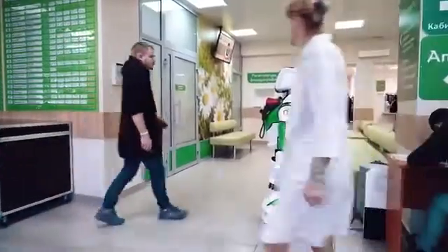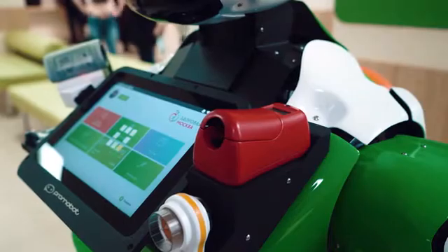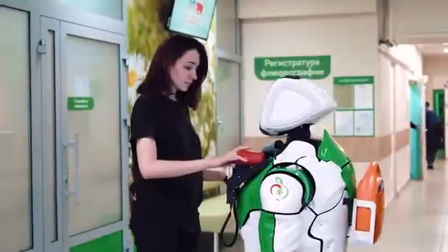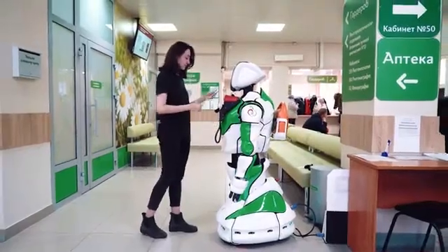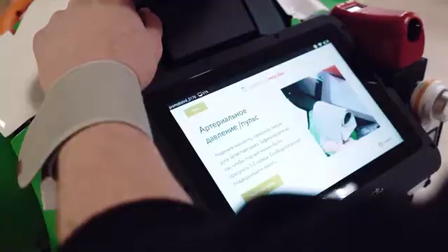Sugar level monitoring is critical for patients with diabetes. With the help of the robot, the measurement can be carried out in any public place. A non-invasive blood glucose meter measures blood sugar without any puncture and is therefore an affordable, safe, and hygienic method of measurement. The robot measures the level, evaluates it, and gives recommendations for its normalization if necessary.